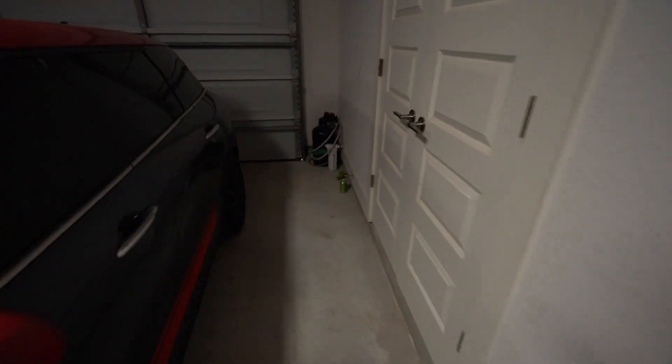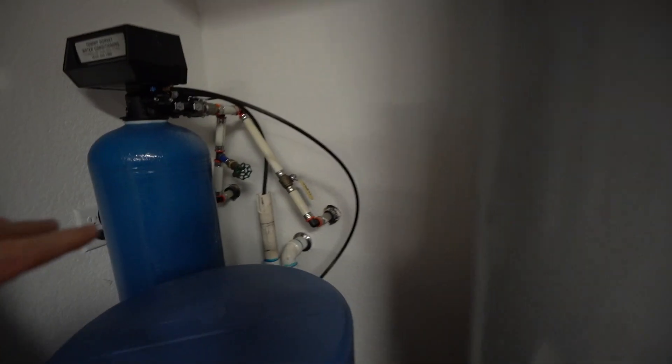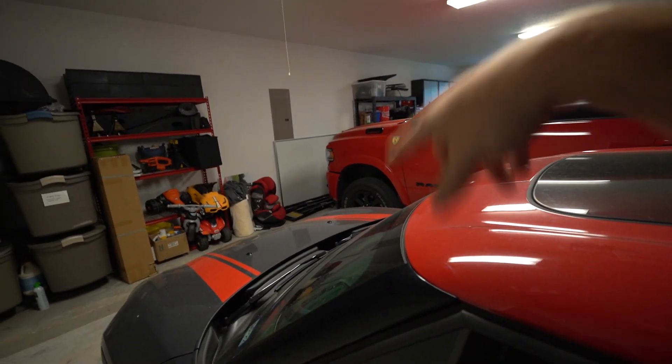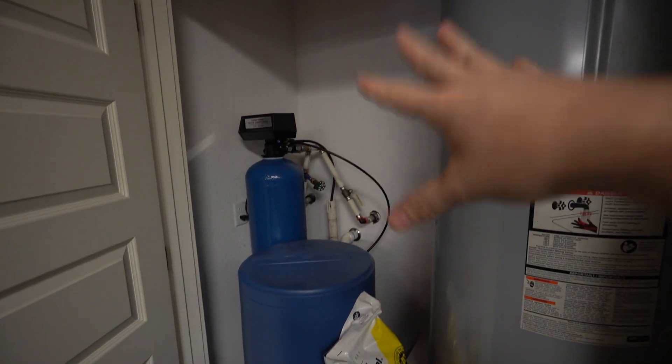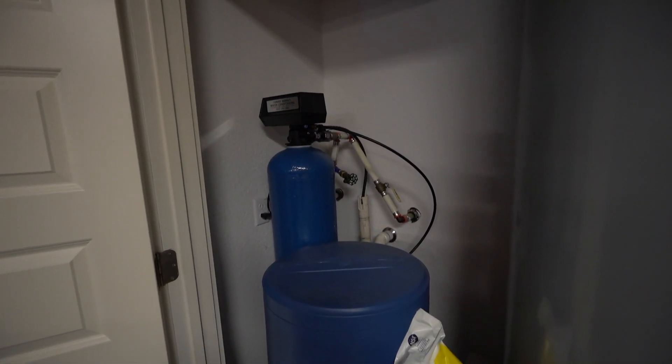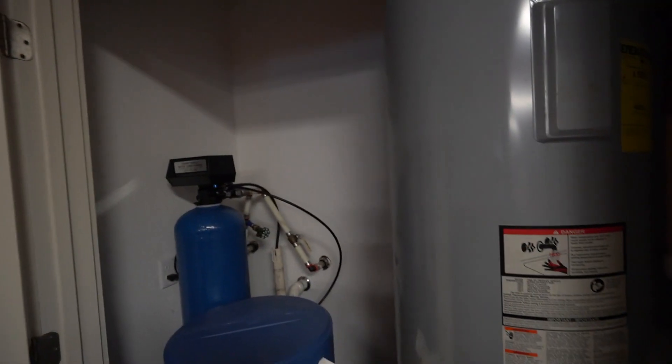I've got my DI water filter, and in here we have my water softener and water heater. I'm going to put a shelf right here and mount the DI filter permanently so we can tap off this existing water line and get soft water running through it. I also have a pressure washer I'll install in here. When I want to wash a car, I'll open up these doors, unfurl a hundred-foot hose out into the garage area, and wash the car out there. That way I'm not lugging a pressure washer everywhere.